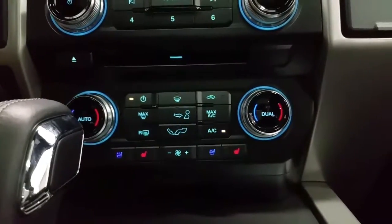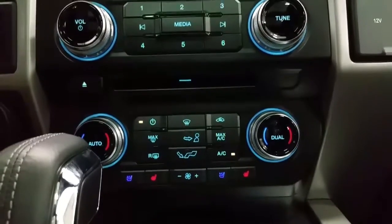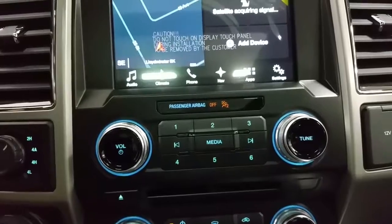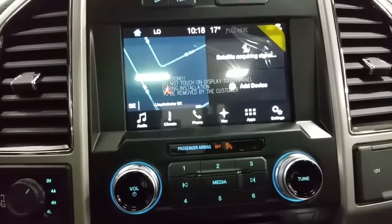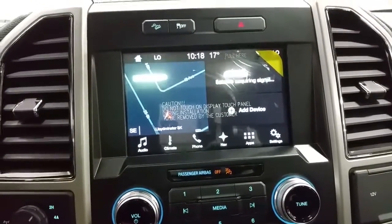Dual climate control zones including heated and cooled seats, standard air conditioning and rear window defrost, a CD player for the entertainment zone, as well as AM/FM radio, Bluetooth phone controls, built-in navigation, outside temperature display, WiFi connectivity, and when engaged in reverse, a backup camera.